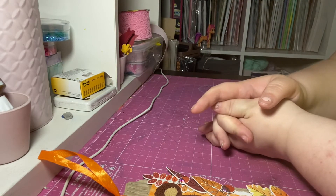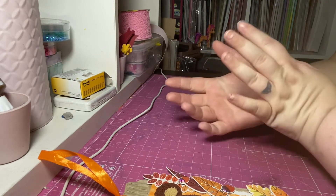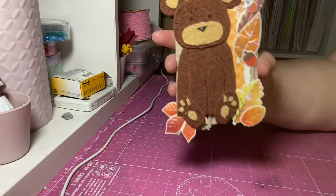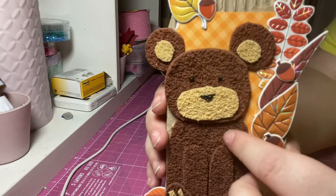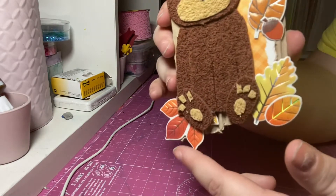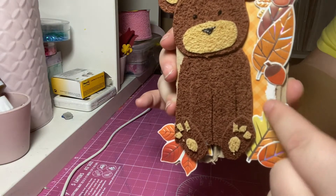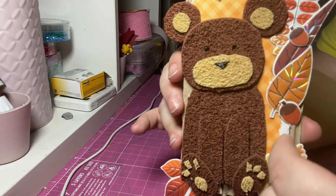So for the first week our prompt was texture, and I decided to do as much texture as I could. I went and made this cute little bear tag using some fluffy foam that I had just sort of laying around, and then I added these puffy stickers because they're puffy and shiny and they've also got a texture to them as well. I ripped the paper at the background to get some more texture.